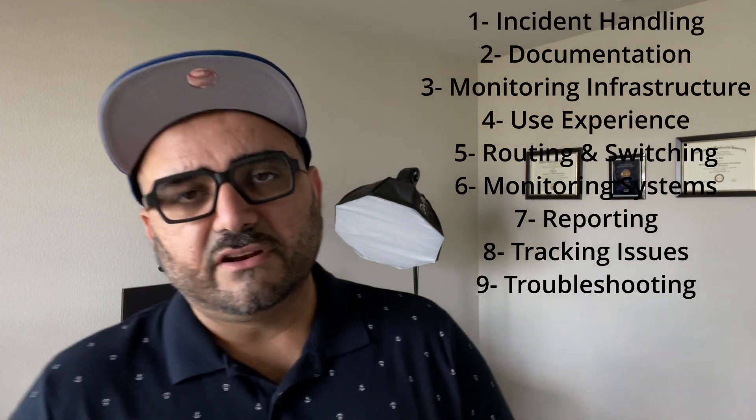Reporting is another skill you should have, and it ties into documentation. Tracking issues is important too — a lot of times you're working on five different cases at once, so you need to track them and see the progress on each one. When working at a global NOC, you have teams supporting you overseas. At the end of your shift, you have to pass an escalation off to the next engineer who may be in another country or time zone entirely.